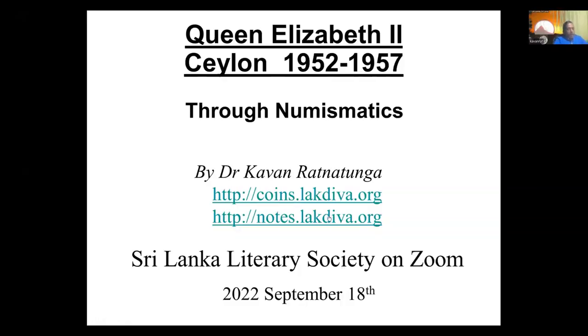I'm going to talk about Queen Elizabeth, but I thought before I got on to the subject, I will talk a bit about the history of Sri Lanka, of the monarchies from the beginning.